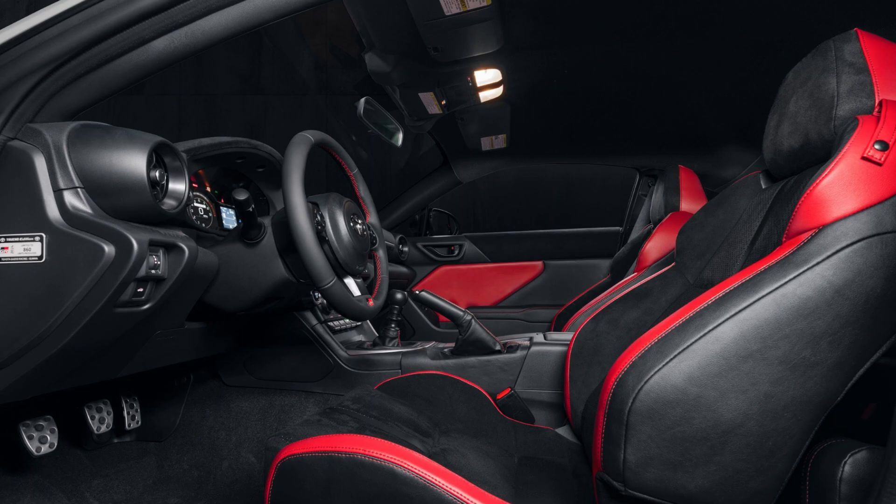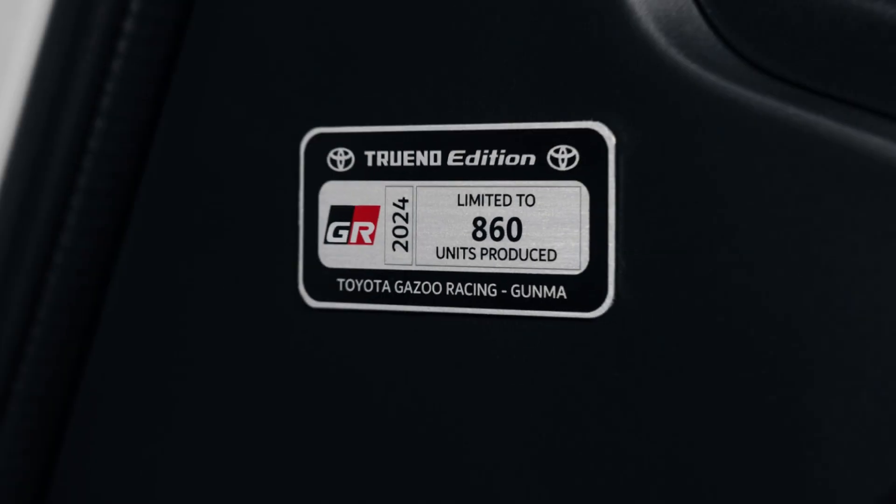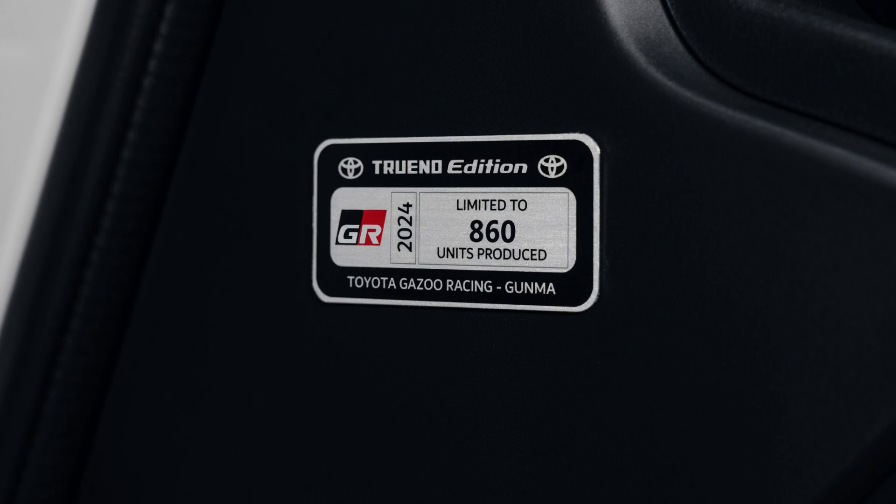This package will be a dealer-installed option, and Toyota even says it will offer the package as a retrofit for existing 2022 and 2023 GR86 owners, so long as the car is equipped with 18-inch wheels. Manual transmission GR86 models now also have many of the driver-assist systems that were previously available only on automatic transmission cars.